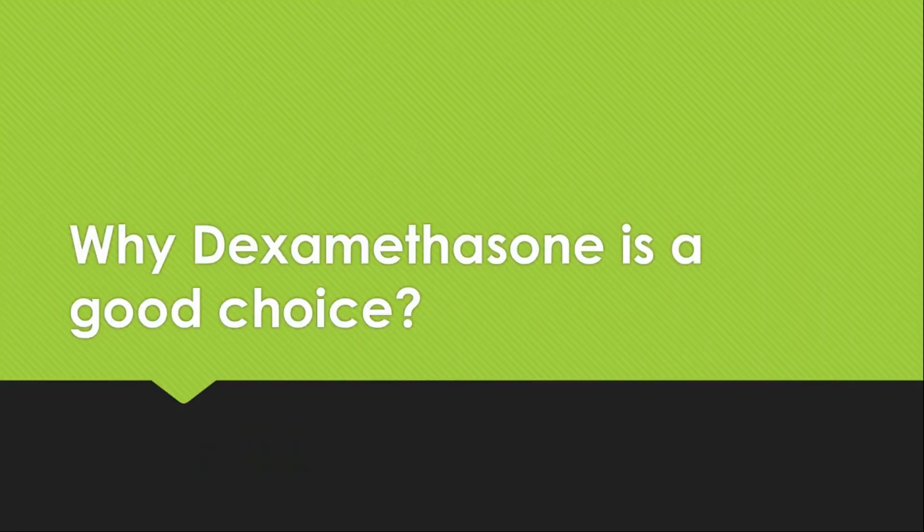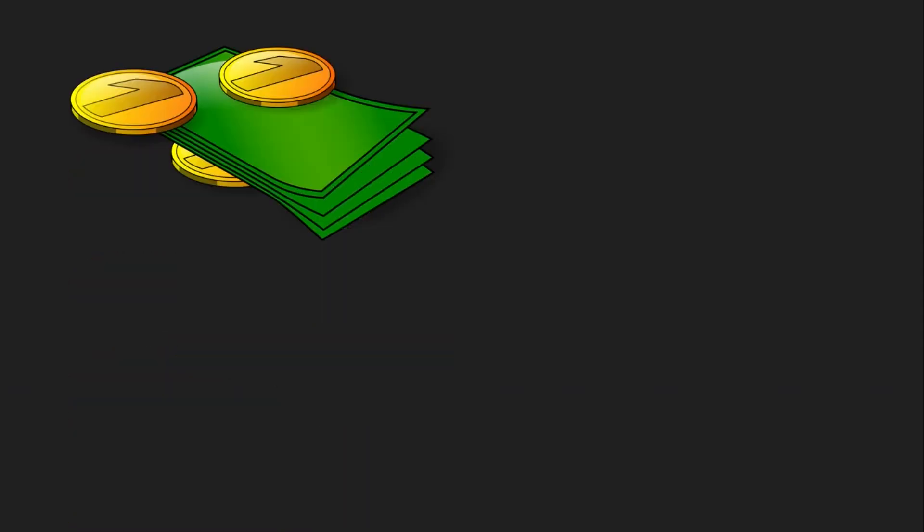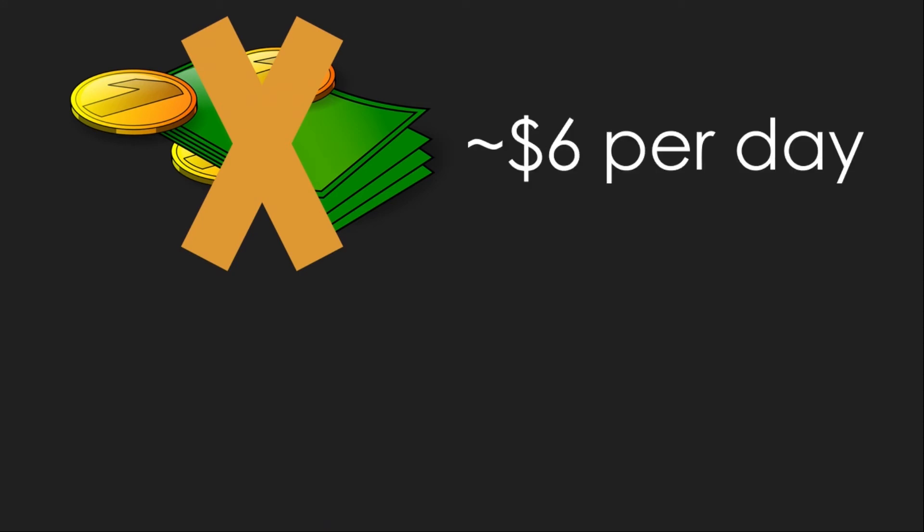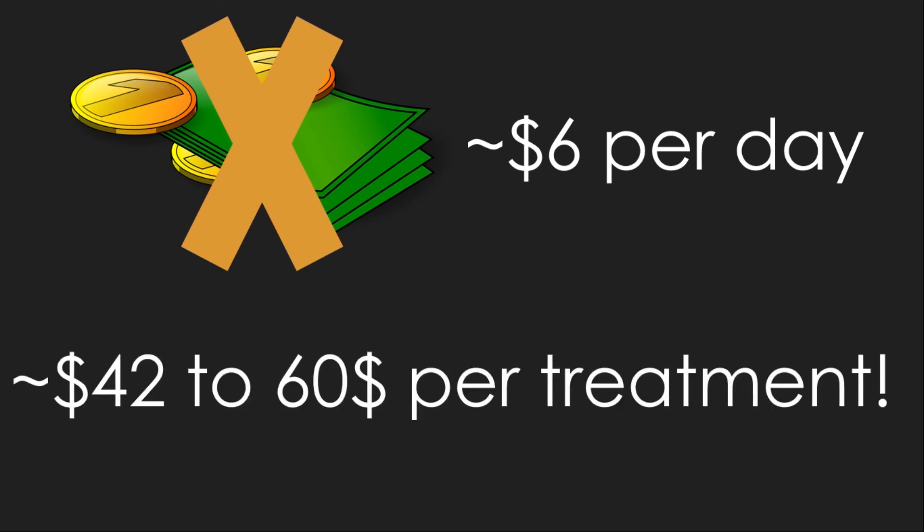So why is dexamethasone a good choice for treatment? There is an antibody that can do a similar thing — reduce inflammation — but dexamethasone is a lot cheaper compared to that antibody drug. We're talking about $6 per day, which is really, really low cost. For a 7 to 10 day treatment course, that's approximately $42 to $60, which is significantly cheaper, meaning a lot more people can afford this treatment.